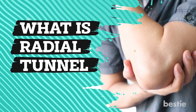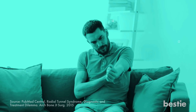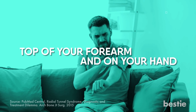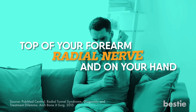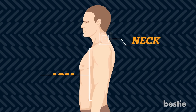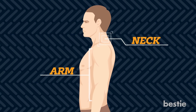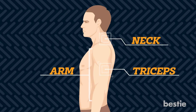What is Radial Tunnel Syndrome? Radial Tunnel Syndrome is when you suffer pain at the top of your forearm and your hand. The reason for this condition is because of an injury on your radial nerve. The radial nerve is the one that begins in your neck and goes all the way back to your arm. This particular nerve is responsible for moving your triceps, which is the muscle present in your upper arm.